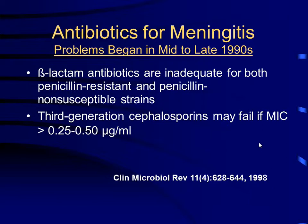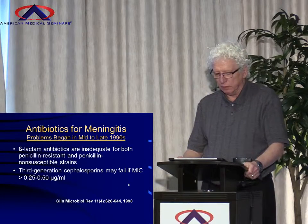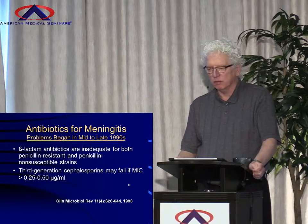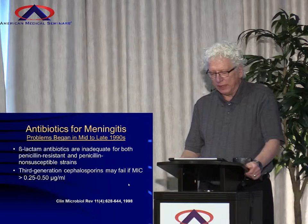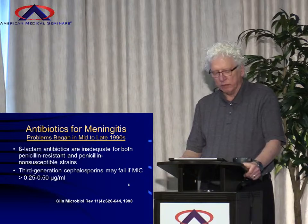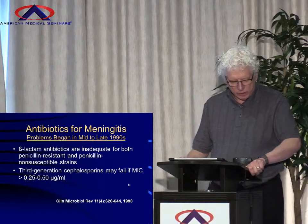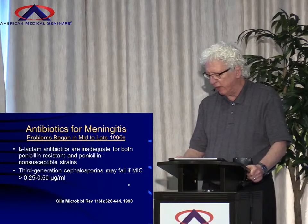In the mid to late 90s, we quickly found out that the beta-lactam drugs were finished for treating pneumococcus. The penicillin-resistant and non-susceptible strains had arisen. Then later on in the late 90s, third-generation cephalosporin resistance started to increase too, so that if the amount needed was in the range shown there in micrograms per milliliter in the CSF, they may fail.